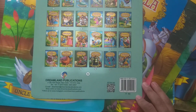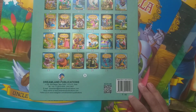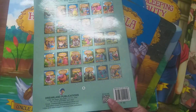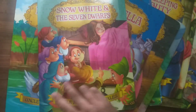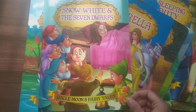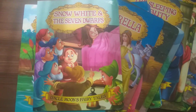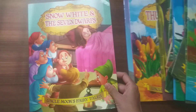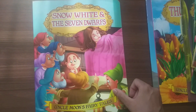Each book costs around 90 rupees, so together the MRP is around 3600 rupees. You can get them a lot cheaper on Amazon and other online stores. Let me show you the first book — this is Snow White and the Seven Dwarfs.